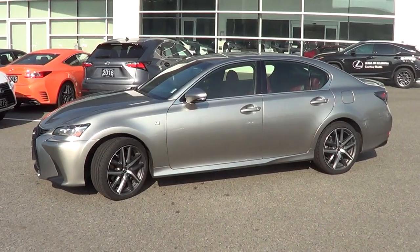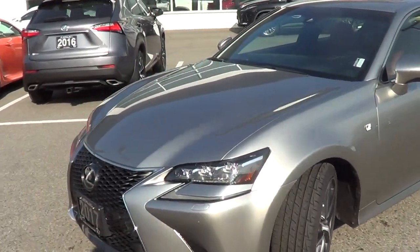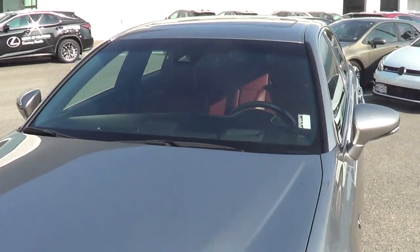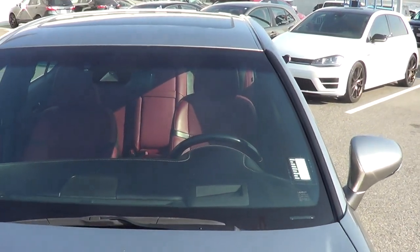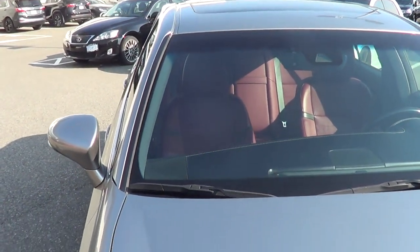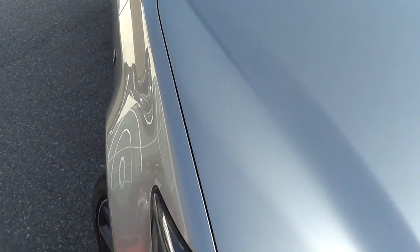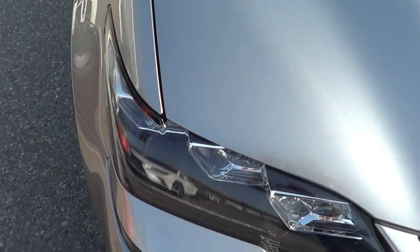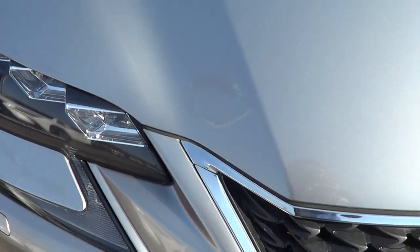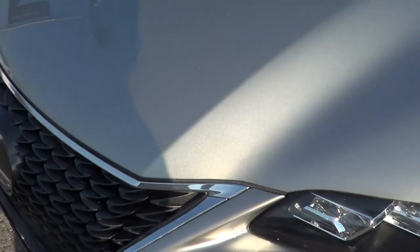So here we have it, the 2017 Lexus GS350 in the F Sport. Jack, just going to start at the windshield here just to show you that there's no cracks, no pits, everything looks nice and clean. And then just going along the hood to show you absolutely everything. The car's in fantastic shape — getting up nice and close here. As you can see, there's no rock chips on the front of the hood. It's just been really well taken care of.